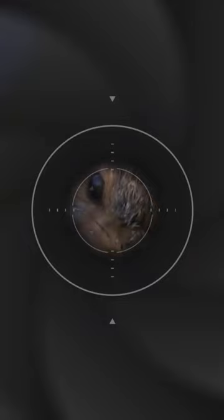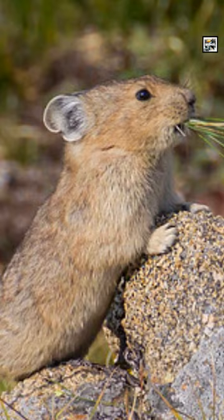They're found in cold mountainous regions in upper North America and Asia. They live in very high elevation areas, usually at least 8,000 feet high.